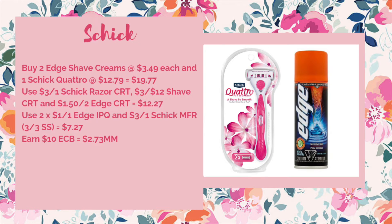If you happen to have a whole bunch of other razor CRTs, this is a good money maker deal on the other Schick promotion, which is spend $20 get $10. What you could do is buy two of the Edge shave creams at $3.49 each and one of the Schick Quattro razors at $12.79. You could use a three off of $12 Schick or a three off of $12 shave CRT, and that $1.50 off of two Edge CRT, bringing it down to $12.27. Use two of the dollar off one Edge internet printables — or the clip-to-card — and we're apparently getting a three off of one Schick manufacturer coupon in the 3/3 Smart Source according to the CVS ad. That would bring it down to $7.27, and then for spending $20 you get back a $10 ECB making your final price a $2.73 money maker.